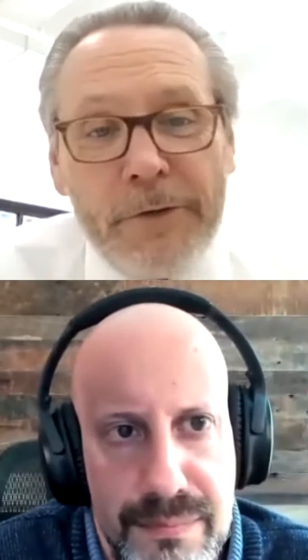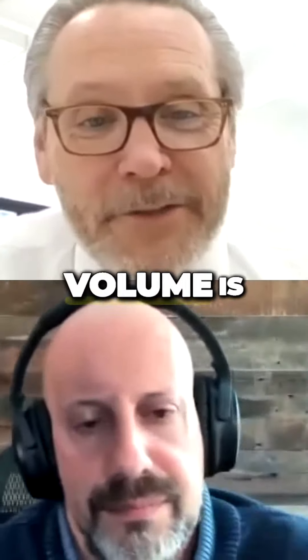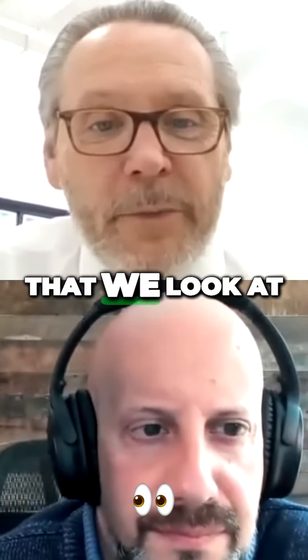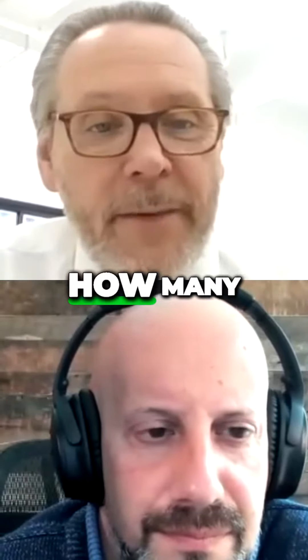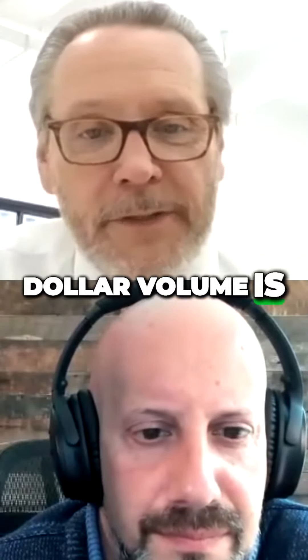Number one, I'm a broker. So the transaction volume is the number one metric that we look at. So we're identifying how many properties are selling and what the total dollar volume is.